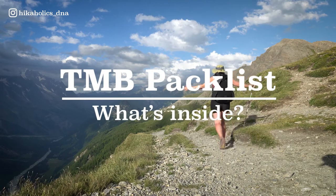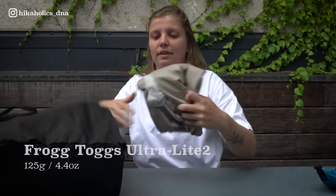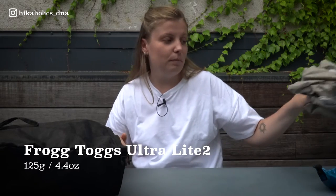Now let's move to the inside of my backpack. On top is my food bag, my hairbrush, and the first aid kit. The first aid kit has a few essentials like disinfection, band-aids, a safety blanket, and more first aid basics. I also have rain pants — I don't wear them often, so they're inside the backpack.